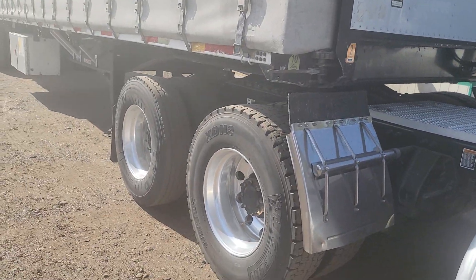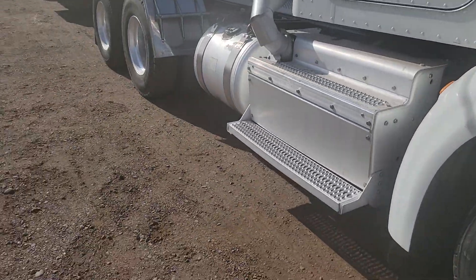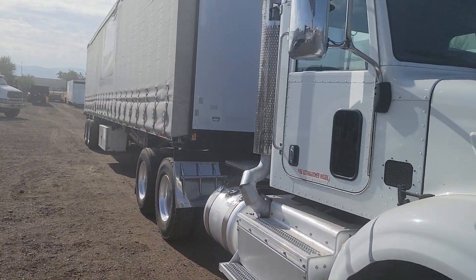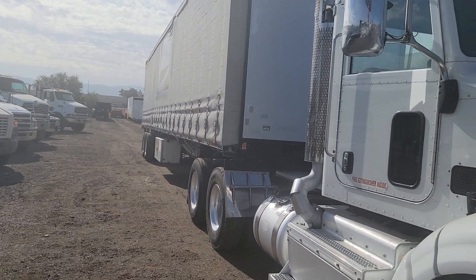And there's the front. Once again, my name is Kurt with CTL Truck Sales. Thank you for watching my video today. You can reach me directly at 602-487-4777.